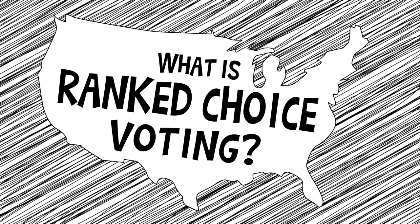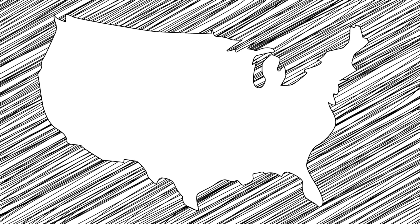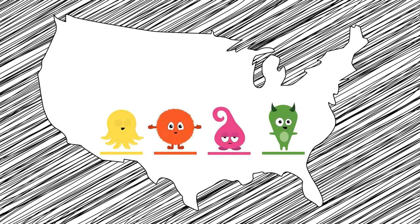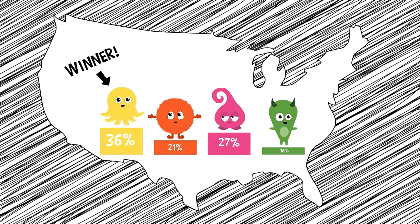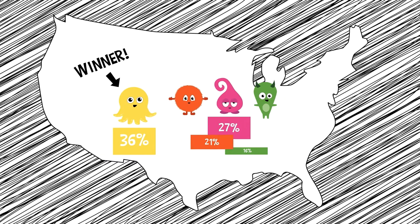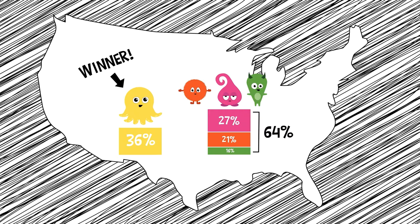So what is ranked choice voting? In most parts of the United States, voters select a single candidate for each position on their ballot, and the candidate with the most votes wins. This is known as single-choice winner-take-all, which can sometimes result in the election of a candidate who earned only a small percentage of the vote, even when the majority of voters supported other candidates. But that's not the only way of electing our leaders.